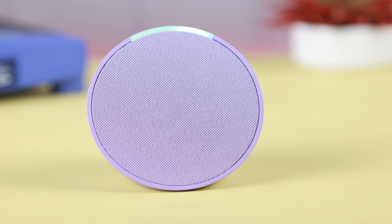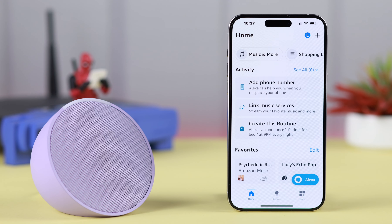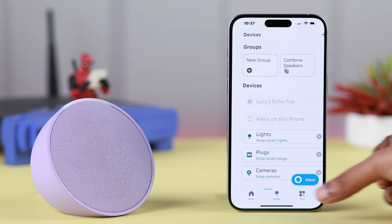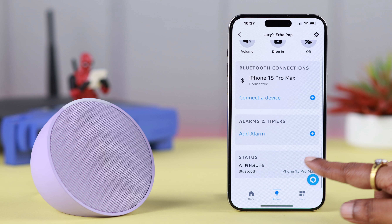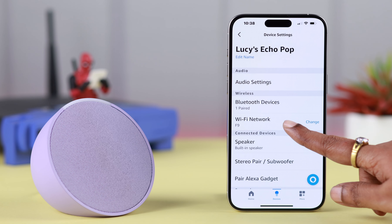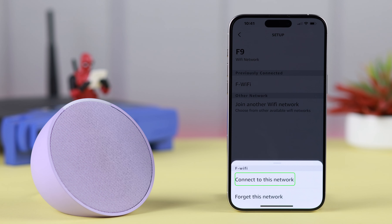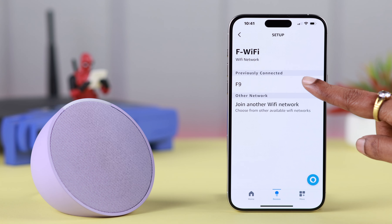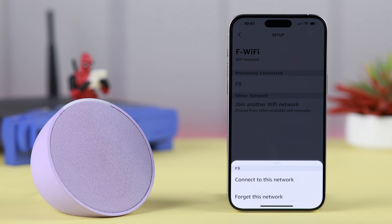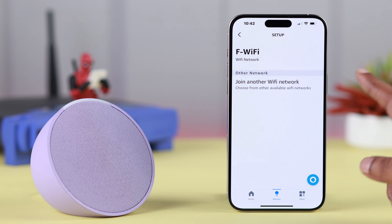If your Echo Pop is still not connecting to the internet, open the app. From the home page, go to Devices, tap on your device name, scroll down, and go to Wi-Fi Network. Under your previously connected list, if you're still using that network, just tap on it to reconnect. If you've changed the Wi-Fi password or are using another network, forget the previous network and tap on 'Join Another Wi-Fi Network.'